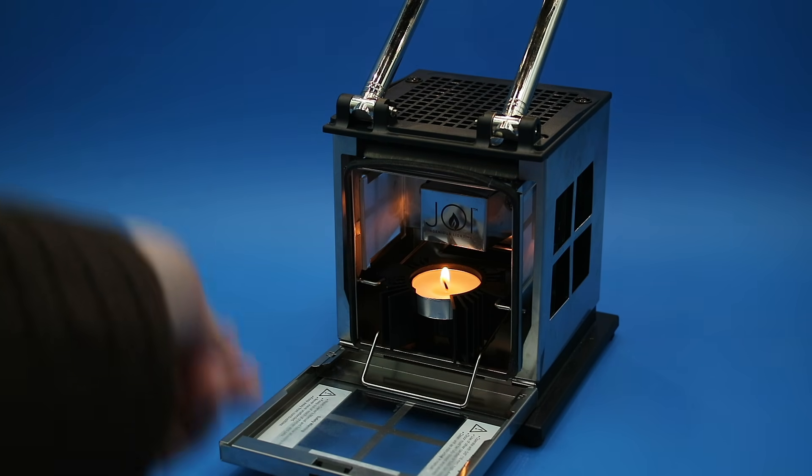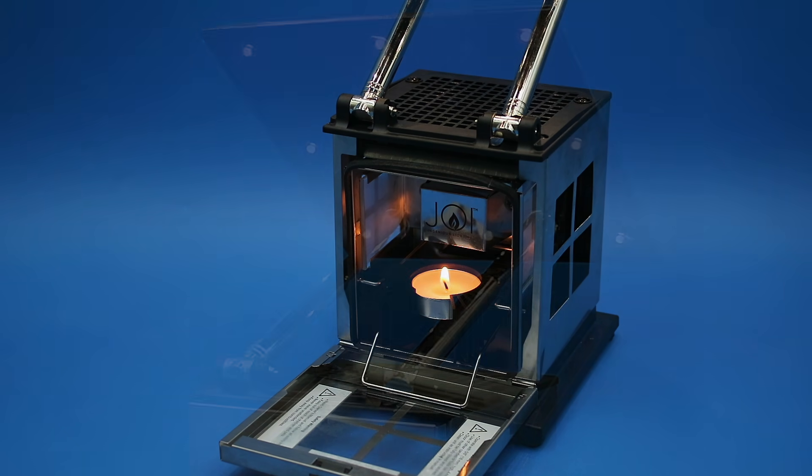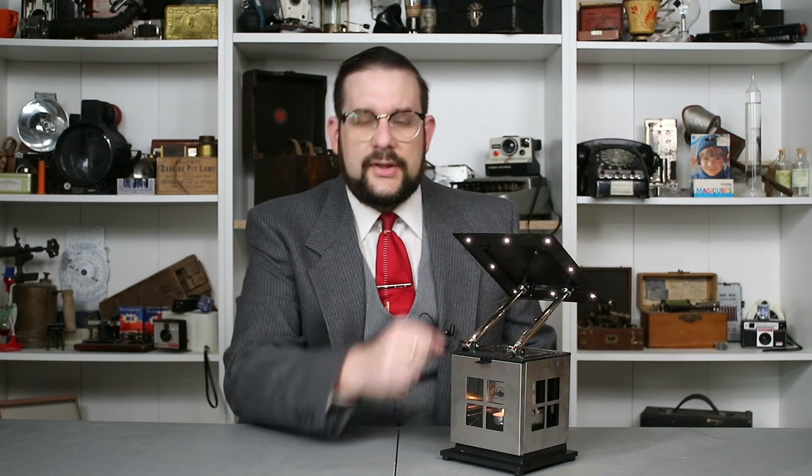This actually has a thermoelectric converter in it that converts the heat from the candle into electricity to power these LEDs. Now I know what you're thinking — this has to be an example of chindogu, the Japanese art of unuseless inventions, along the same lines as a solar-powered flashlight. After all, why would you go through all this rigmarole — why not just use the candle for light? But when you start looking at this from a thermodynamics and conversion efficiency perspective, it actually starts to make a lot more sense.